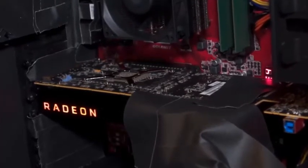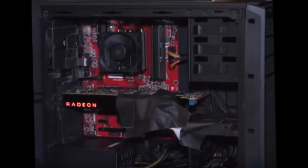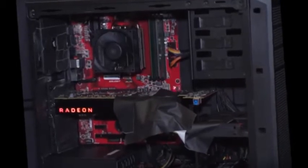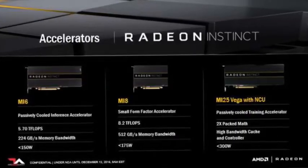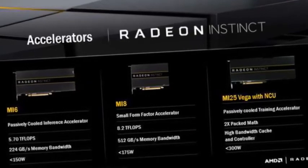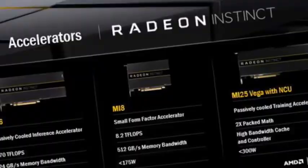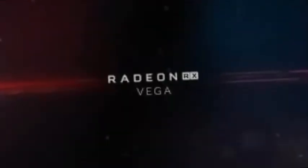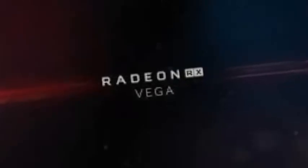We also know the first Vega GPU designs have passed the South Korean national RRA certification, which is normally a good indication that they are almost ready for mass consumption. AMD also announced the Vega GPU in their professional class Radeon Instinct Deep Learning Accelerators at the start of December 2016. The top-end Instinct card is the MI25 and likely represents the fastest Vega can go right now.